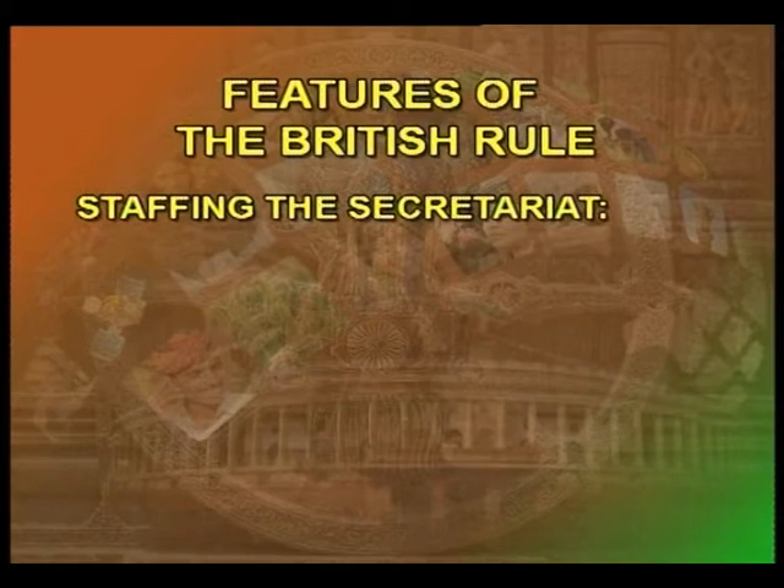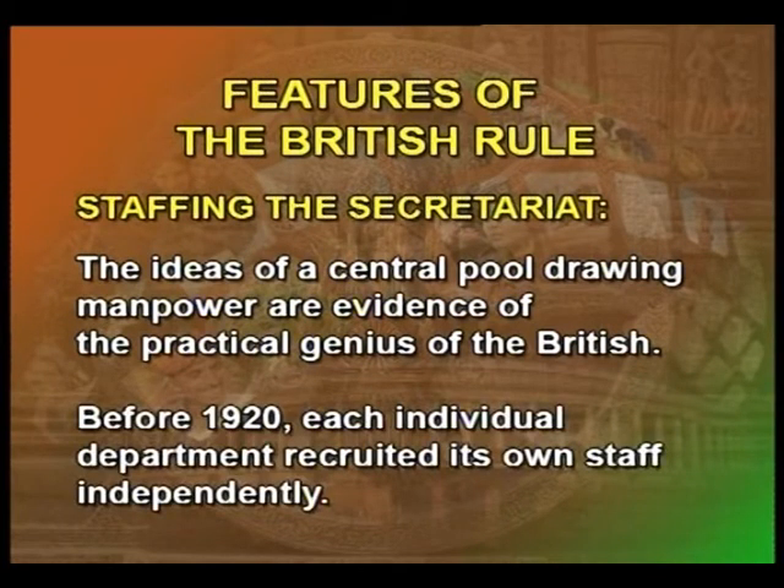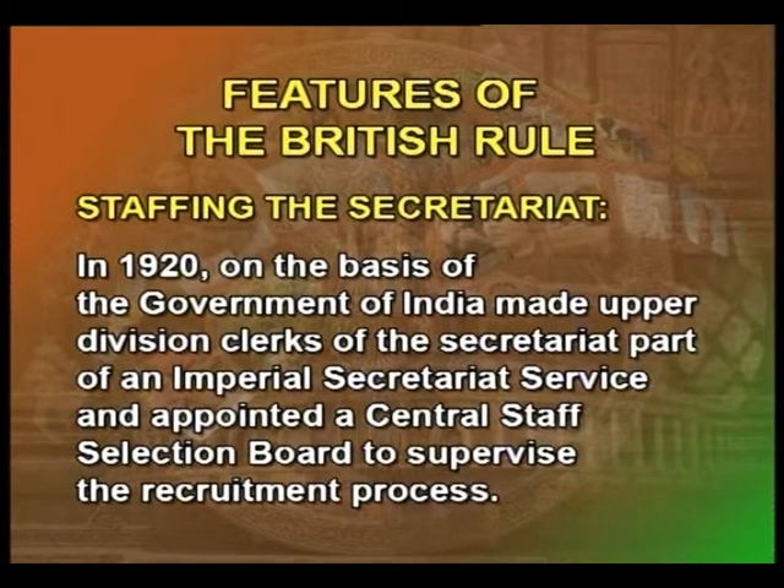Staffing the Secretariat: the idea of a central pool drawing manpower is evidence of the practical genius of the British. Before 1920, each individual department recruited its own staff independently. In 1920, on the basis of a Government of India resolution, upper division clerks of the secretariat were made part of an imperial secretariat service and a central staff selection board was appointed to supervise the recruitment process.